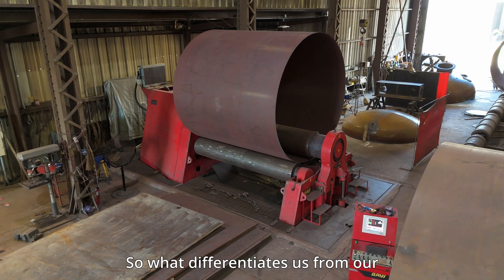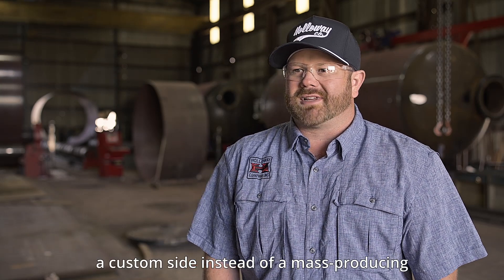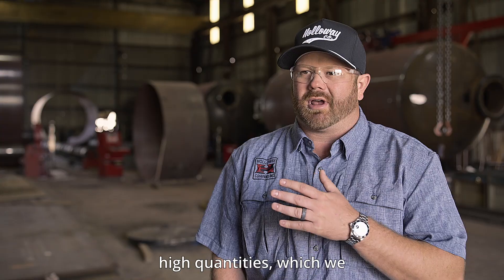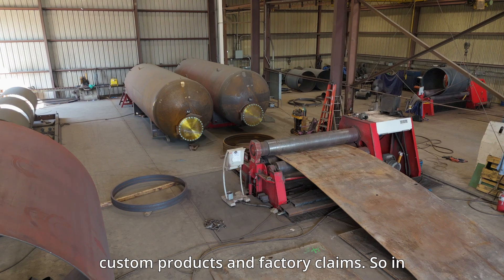What differentiates us from our competition is our lead time and also our quality. We're more of a custom side instead of mass production of high quantities — we can do that, but we're more into custom products and factory plants.